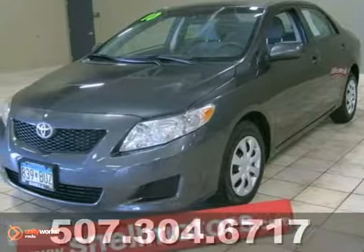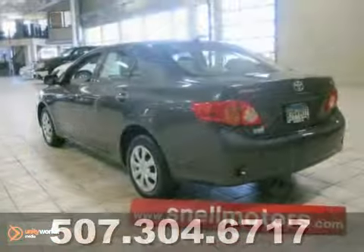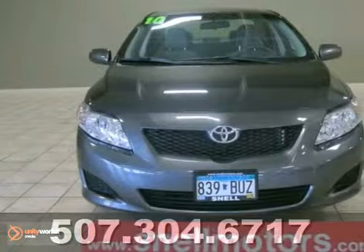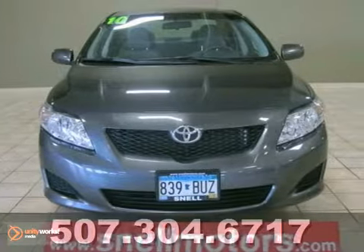We think you'll like this 2010 Toyota Corolla. Sure, you may see a Toyota Corolla or two out there for sale, but you won't find a one-owner local LE model with as few miles on it like this one.